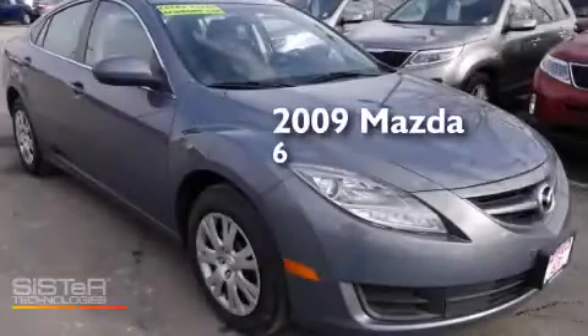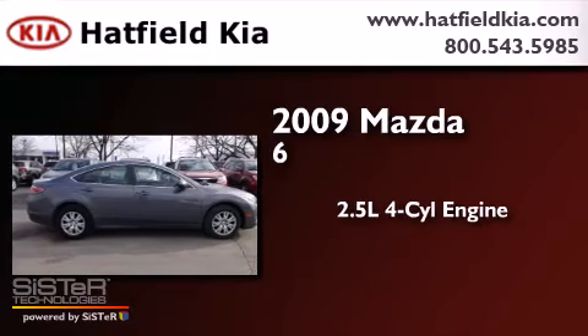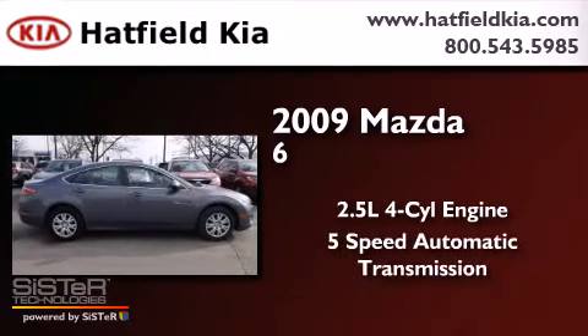This is a 2009 Mazda 6. It has a 2.5 liter 4-cylinder engine and a 5-speed automatic transmission.